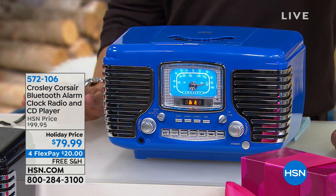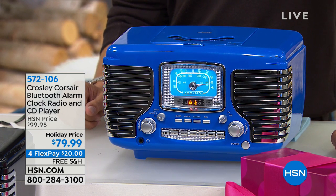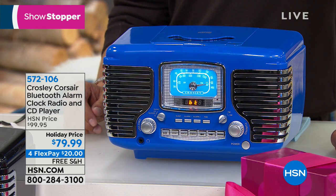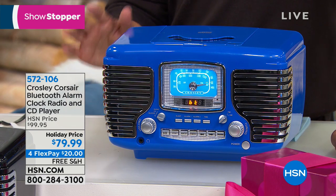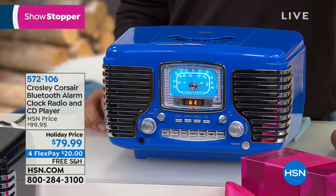Doesn't it look like a super cool retro funky jukebox out of your favorite milkshake diner from the 50s? Wouldn't you love to give this as a gift for a parent or a grandparent to have at their bedside table, on their kitchen countertop, in their living room? You have the opportunity to shop for it right now and secure yours for the first time this year at our special holiday price of $20 off.